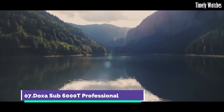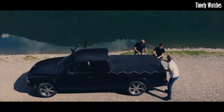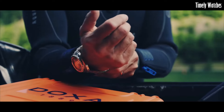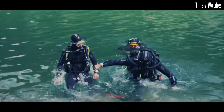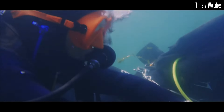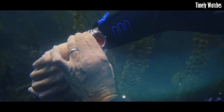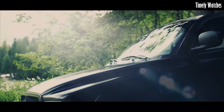Number 7: DOXA SUB 6000T Professional. The DOXA SUB 6000T Professional is the epitome of dive watch engineering and craftsmanship. This exceptional timepiece features a robust stainless steel case designed for the rigors of deep-sea exploration. Its vibrant orange dial, luminescent markers and hands ensure clear visibility even in the darkest underwater environments. The unidirectional rotating bezel allows precise timing for divers, enhancing safety and accuracy. With an impressive water resistance of 6,000 feet, the SUB 6000T is a trusted companion for professional divers and adventurers alike.